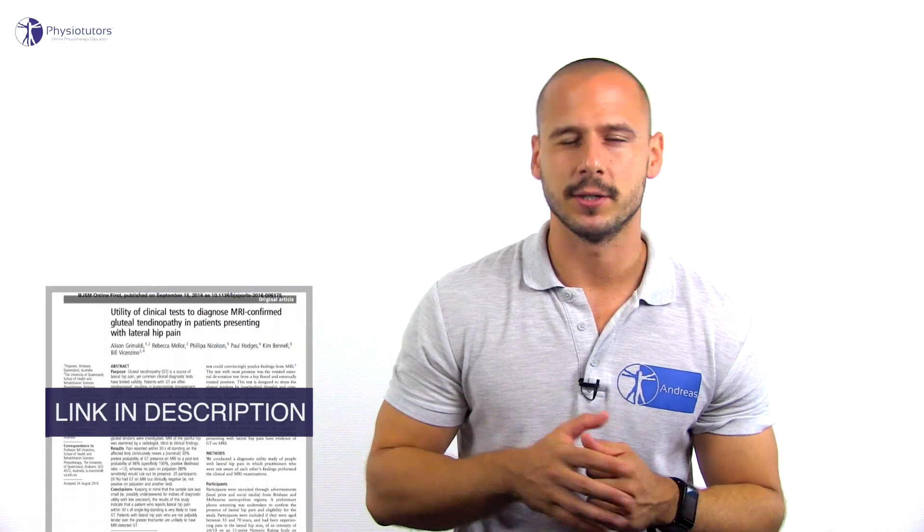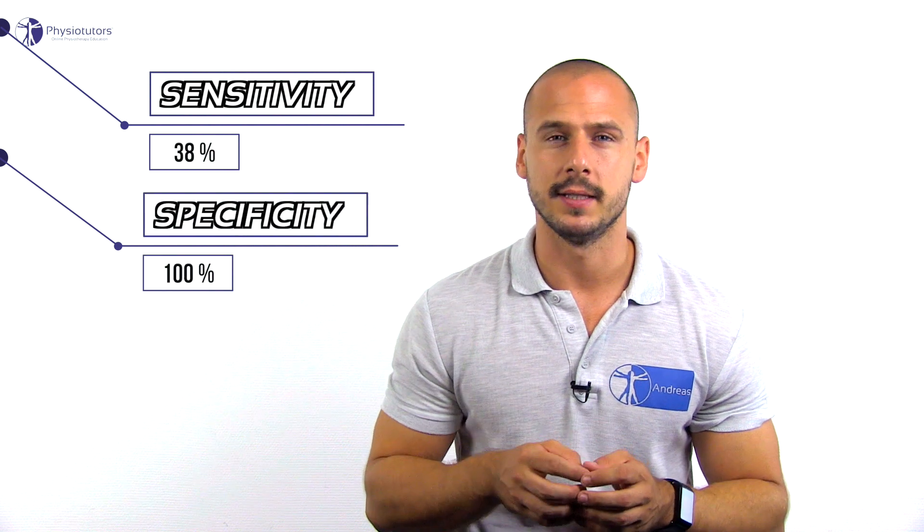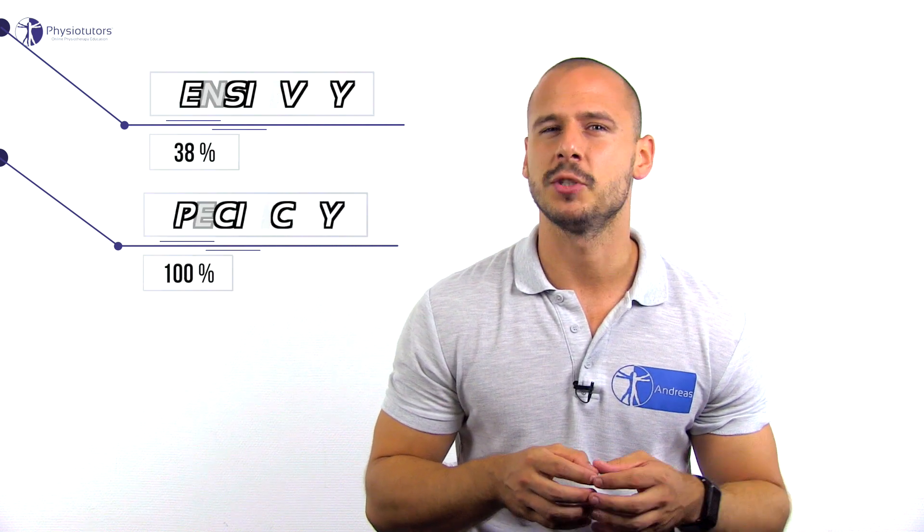Grimaldi et al. from 2016 conducted a diagnostic accuracy study on different diagnostic tests contrasted to MRI findings indicative of gluteal tendinopathy. The single leg stance test was the most specific test in the study with a sensitivity of 38% and a specificity of 100%. In a different study by Lokesin et al., the test had 100% sensitivity and 97.3% specificity when applied in symptomatic and asymptomatic people.